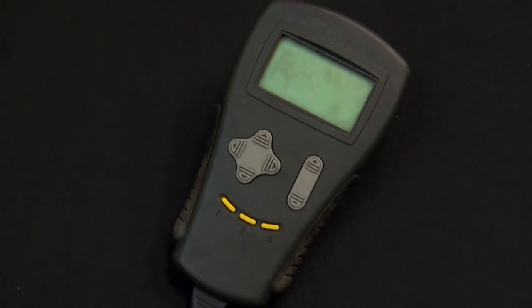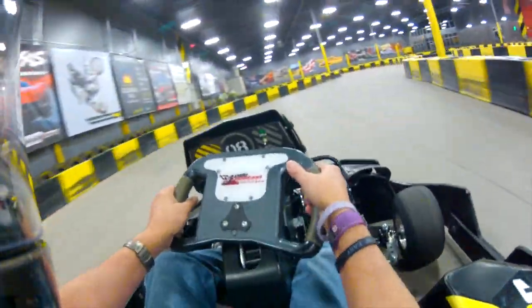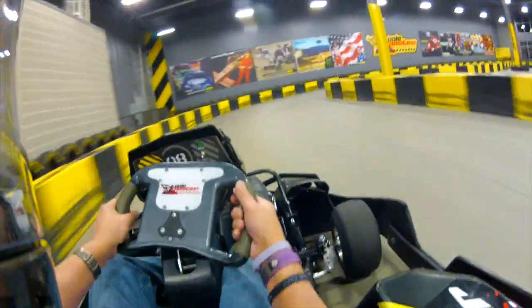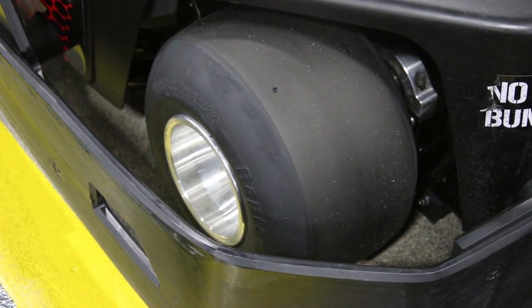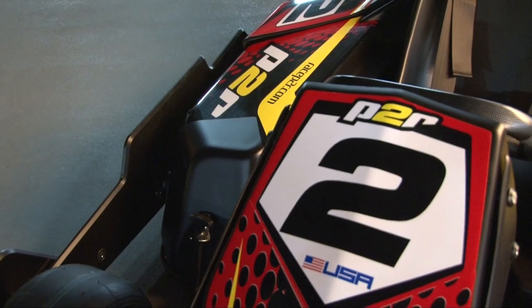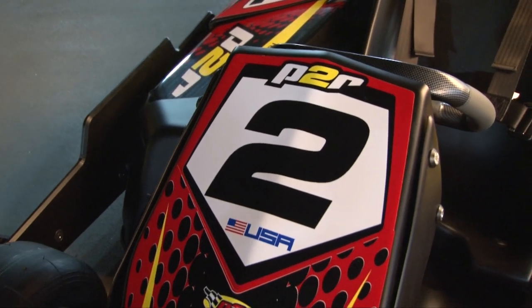Using this handheld computer we can adjust acceleration, top speed, and even the effects of engine braking and its overall influence on power characteristics. The karts also feature a reverse switch, and we select tire compound, size, and tire pressure based on the surface of each track. All of these attributes go into what we believe is the best electric kart for indoor racing.